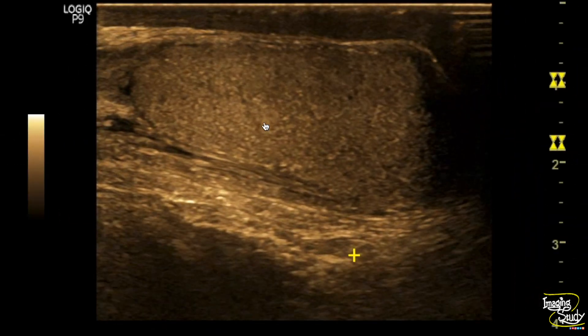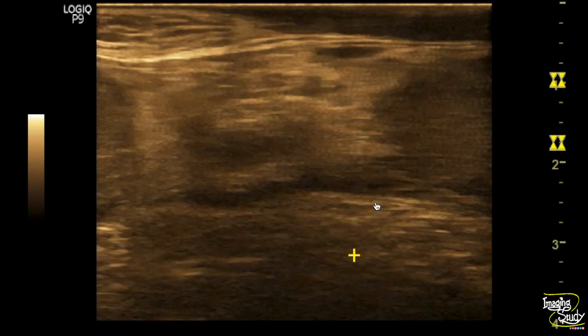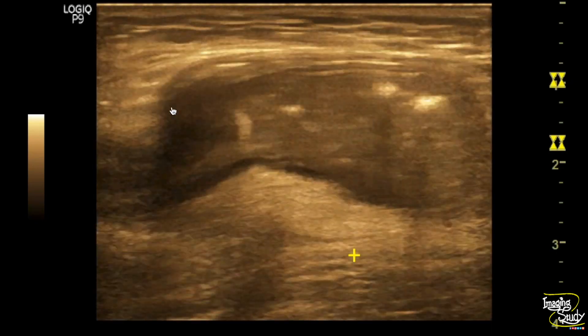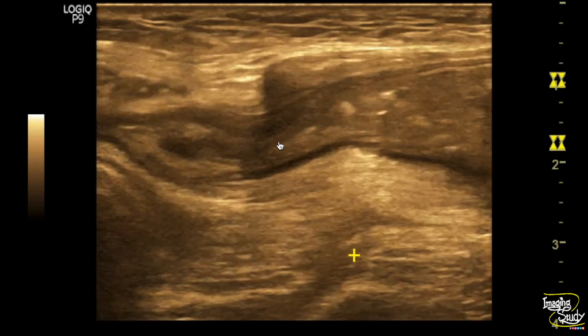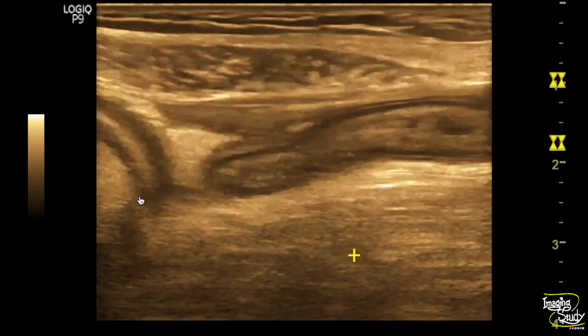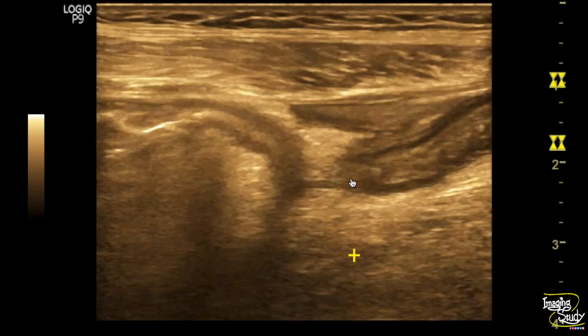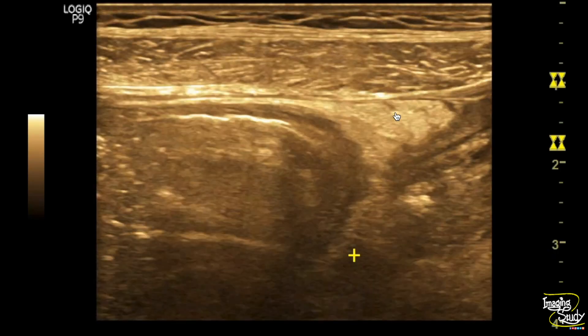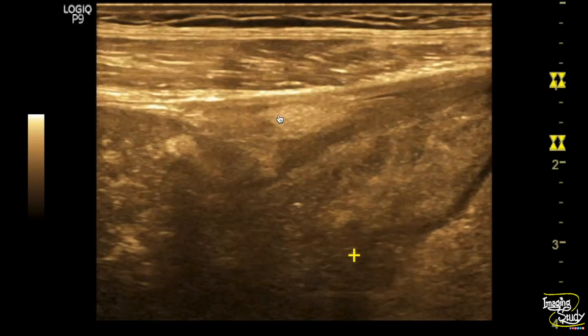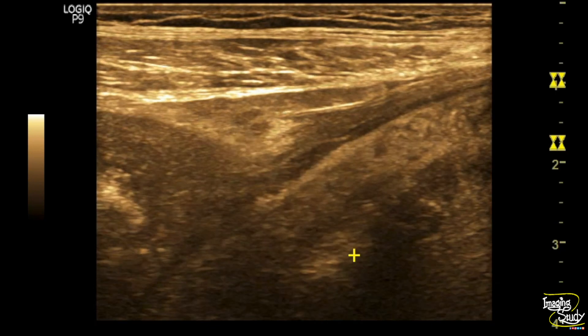Here you can see the high frequency view of the right testis — it appears normal. Tracing upwards, a herniated structure is noted at the level of the superficial inguinal ring. As we trace further upwards, the neck of the hernia looks quite narrow. This narrow neck with surrounding fat stranding suggests it as an obstructed inguinal hernia.